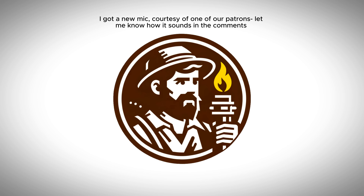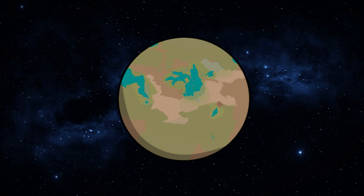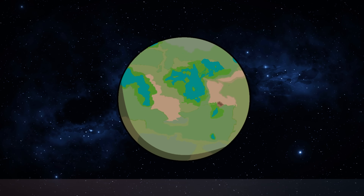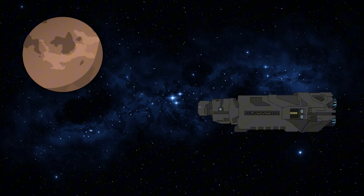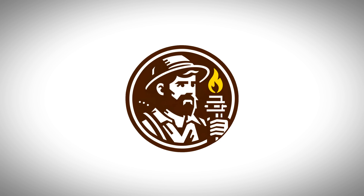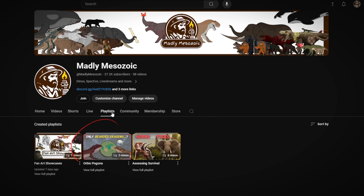Hello, ladies and gentlesaurs. Welcome to, or back to, Orbis Pagona — my seed world project that takes place on Orbis Pagona, a world seeded with many fish, plants, and invertebrates, but is mostly inhabited by descendants of Pagona Viticeps, or the central bearded dragon. So far in each episode I've taken some time in the beginning to explain the backstory, and I will no longer be doing this going forward. So if this is the first time you're seeing this, go to my channel and click the Orbis Pagona playlist to get up to speed.